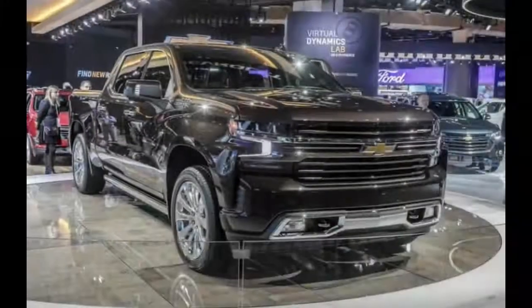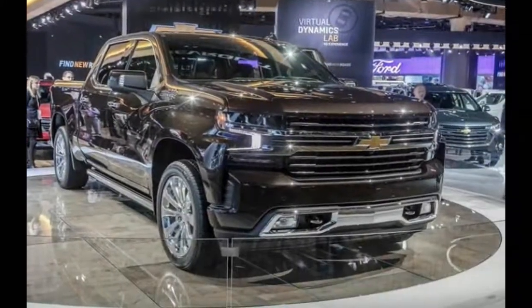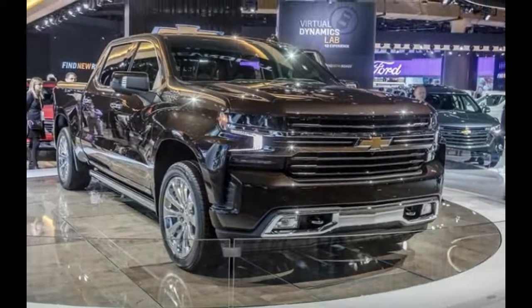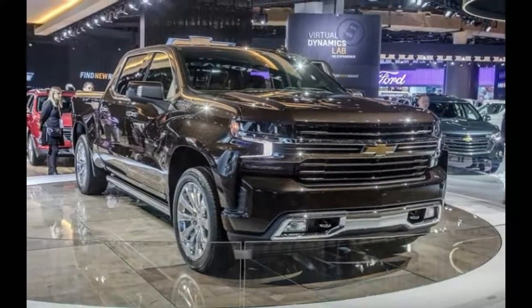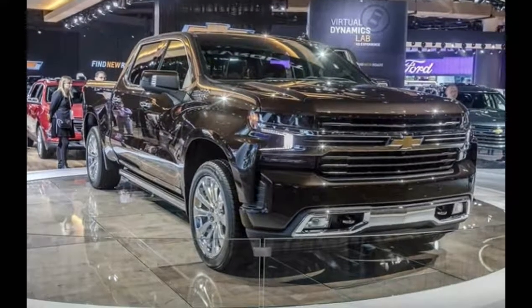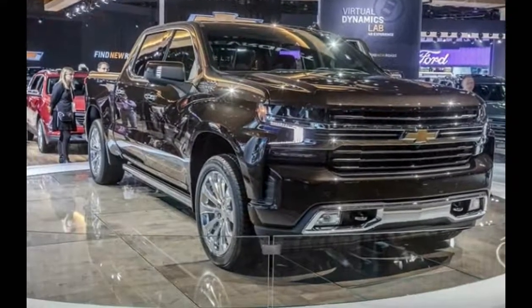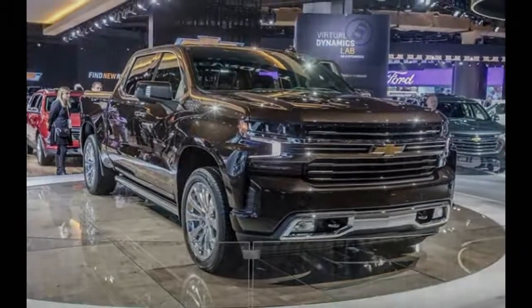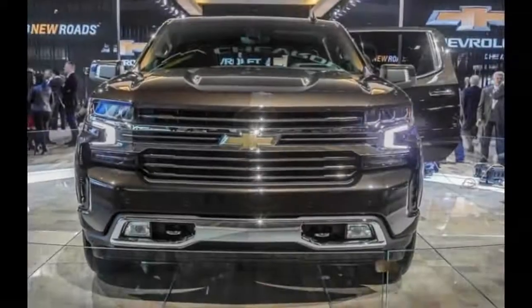Although Chevrolet is keeping mum on details related to the 2019 Silverado 1500 pricing and powertrains for now, we expect the brand to reveal more pertinent details about its half-ton pickup truck in the coming months, and we will continue to update as new information is received.